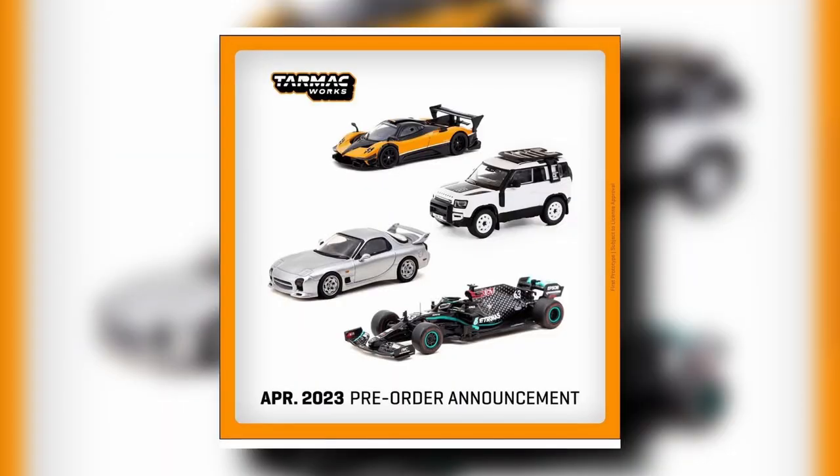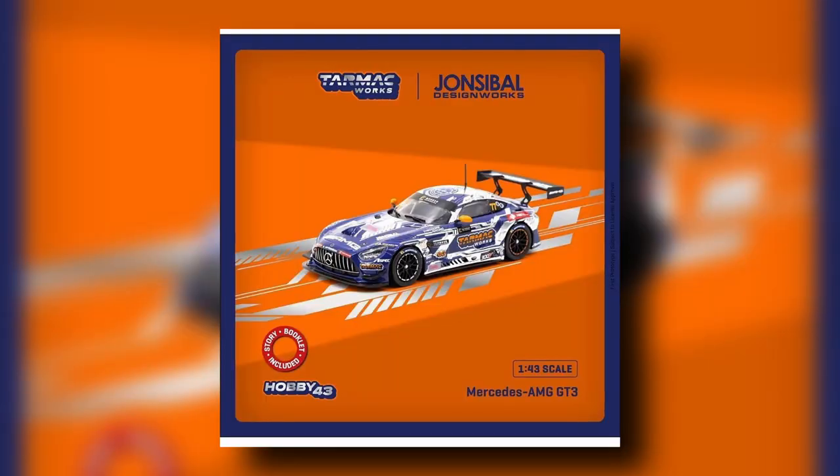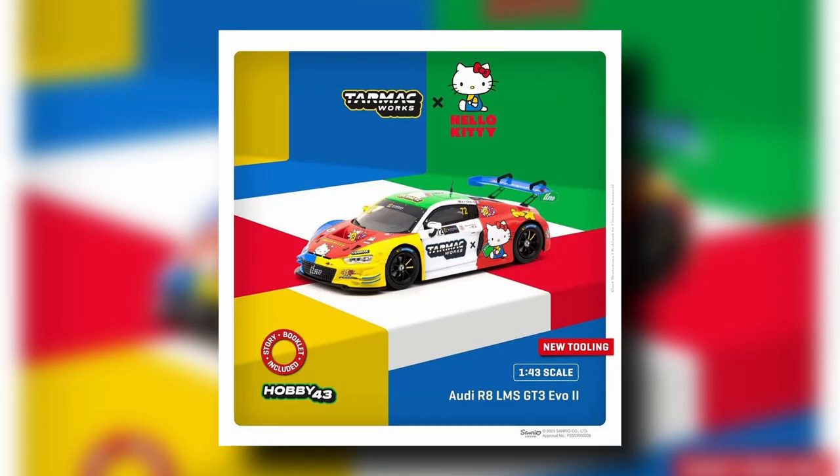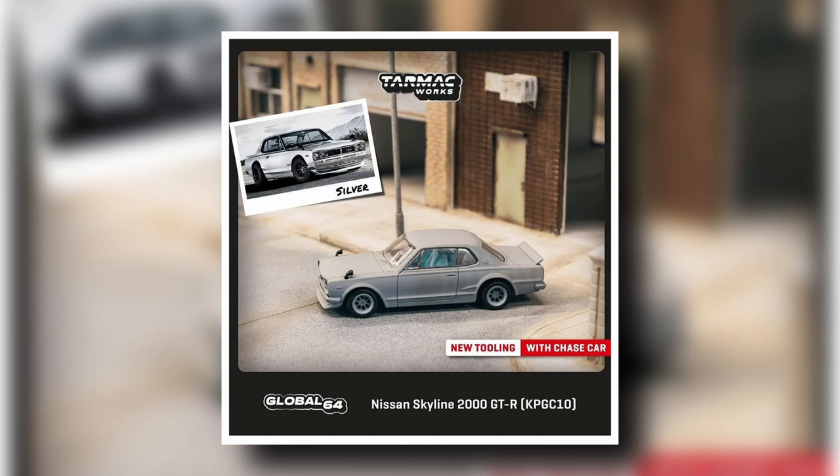New April pre-order announcement from Tarmac Works — a mix of 1:64 and 1:43 scale cars. Starting with 1:43 scale: the Mercedes-AMG GT3 with tons of artwork — that's a John Cibal Design Works and Tarmac Works collaboration. Next is a Tarmac Works and Hello Kitty collaboration on the Audi R8 LMS GT3 — this looks fantastic. Always love Hello Kitty!